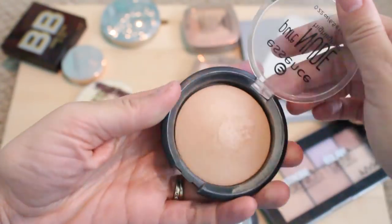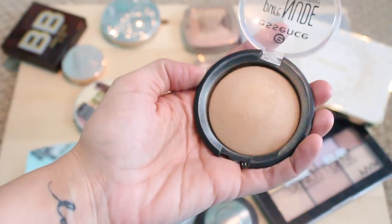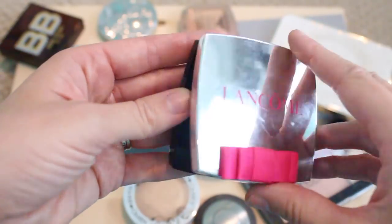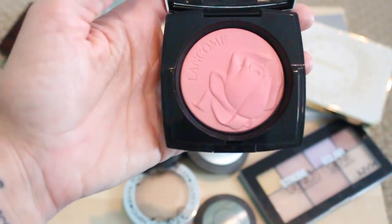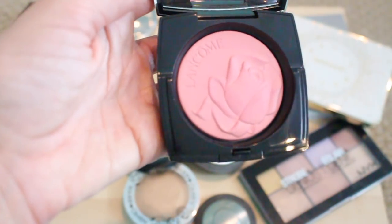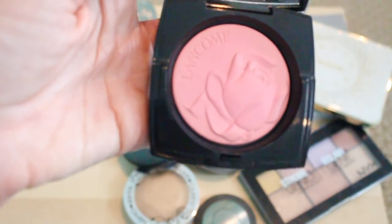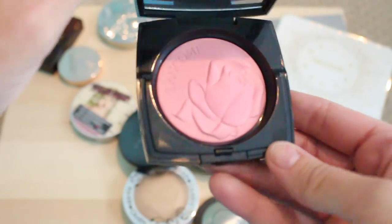Essence Pure Nude Highlighter — I showed you guys this on Snapchat. It is beautiful; it's a warmer, goldeny, very natural-looking highlight. It's like $4.99 Canadian — it's a great drugstore option. Keeping that. This is the Lancome blush highlighter and I love the packaging, but I never reach for it and I wish I did because it wasn't cheap. I think I got sucked in by the beautiful rose packaging, but it's just a little bit underwhelming. I'm gonna put it on my desk and wear it this week, and at the end of the week if I decide I don't like it I'll put it in the pass-along pile. I feel like I need to give it a fair shot, so I'm gonna keep it for now.